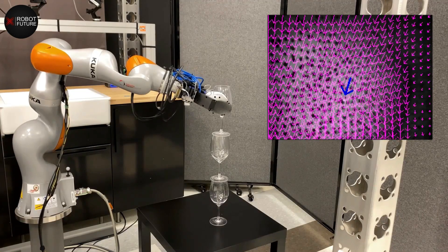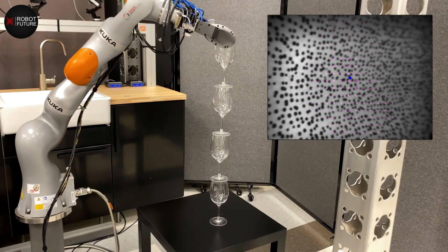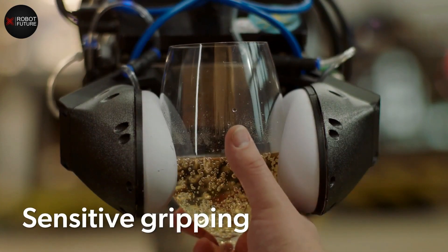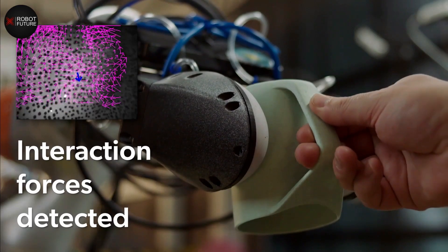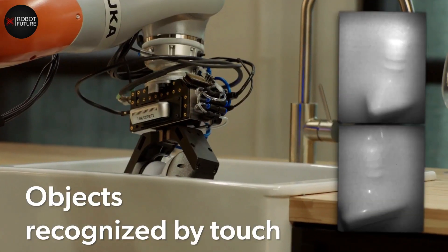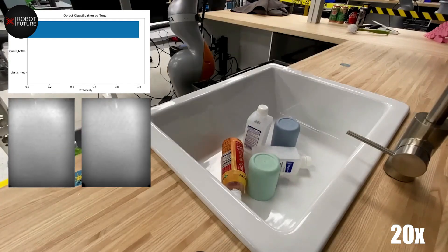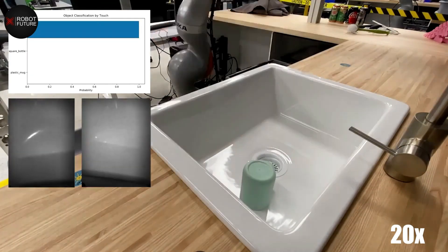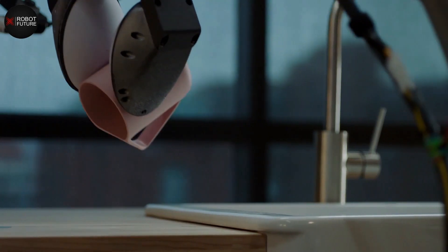The Soft Bubble Gripper is a game-changer with its unique design — two fingers filled with air and covered in stretchy elastic bubbles — allowing the robot to grip objects of all shapes and sizes securely and safely. Equipped with cameras on the inside, this gripper can respond to and adjust its grip in real-time, making it a versatile tool for a wide range of tasks. This technology is a significant step towards creating reliable and robust human-assist robots.